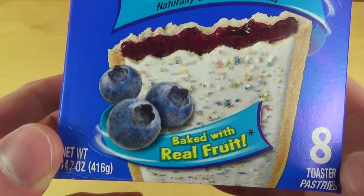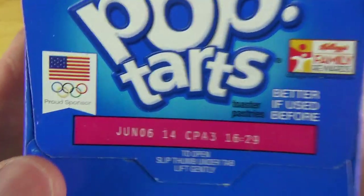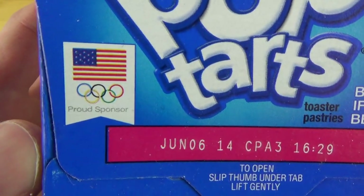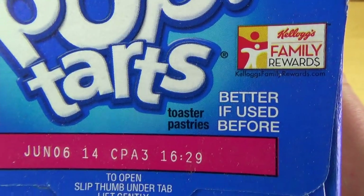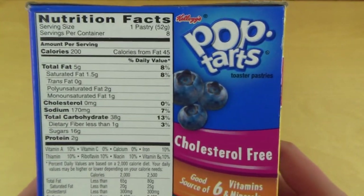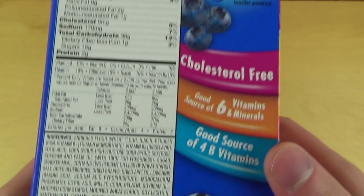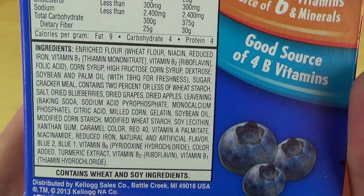Very good. Baked with real fruit. It's a free book offer. It's a proud sponsor of the American Olympics team, or something. Kellogg's family rewards, and so on and so forth. Here we've got the nutrition facts — you may want to check it out. Here's the ingredients list.